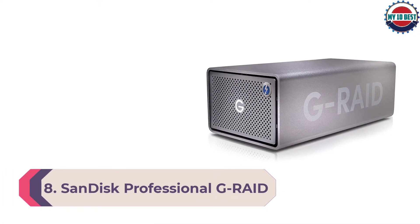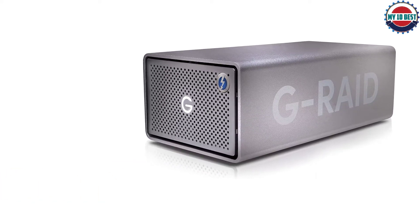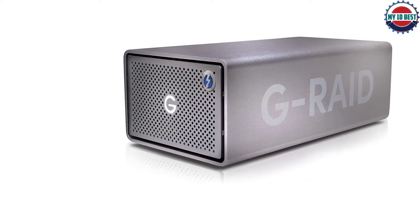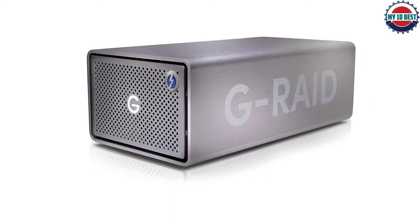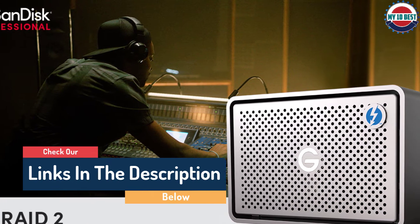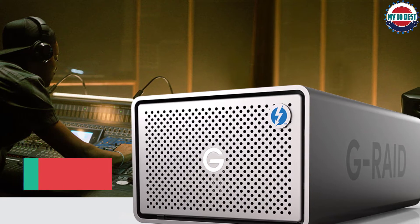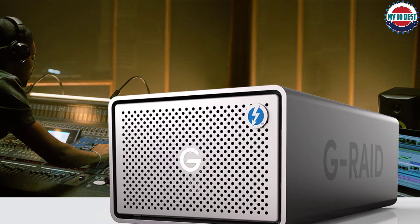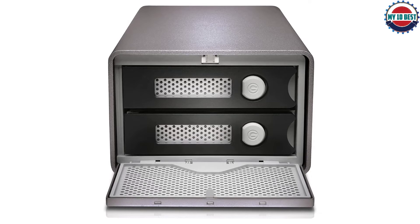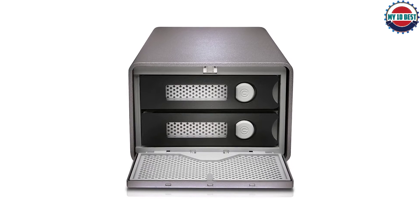Number 8: SanDisk Professional G-RAID 2-Bay Thunderbolt 3. G-Technology, recently rebranded SanDisk Professional, has an extensive range of G-RAID drives with capacities ranging from 8TB up to 36TB. It connects via a fast Thunderbolt 3 connection, comfortably quick enough to let the included 2x6TB 7200 RPM hard drives operate at maximum speed, and there's also a USB 3.1 Gen 2 interface for PCs without Thunderbolt ports. An HDMI port supports 4K 60Hz HDR video pass-through, and the solid aluminum enclosure looks great on most desktops.